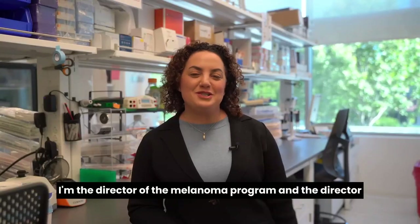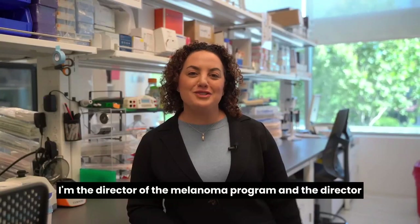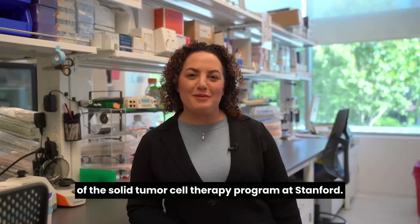I'm Allison Betsoff-Warner. I'm the director of the melanoma program and the director of the solid tumor cell therapy program at Stanford.